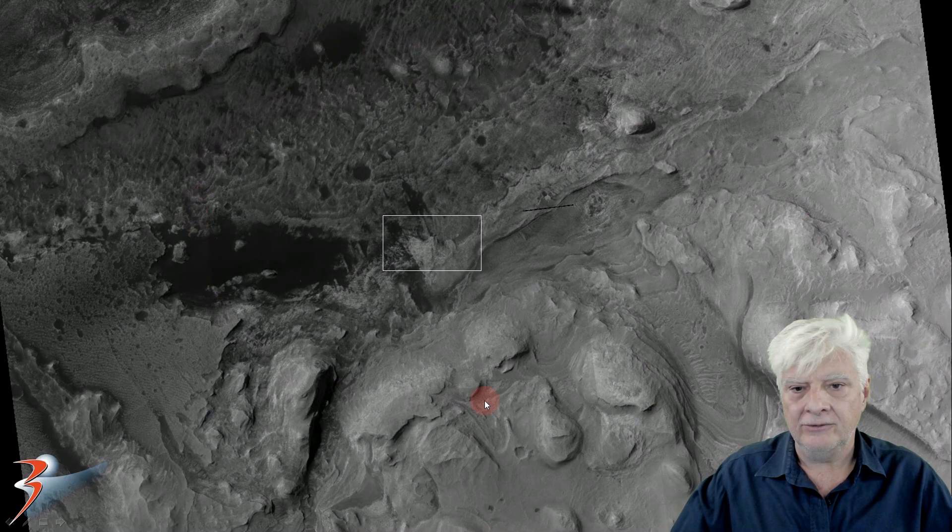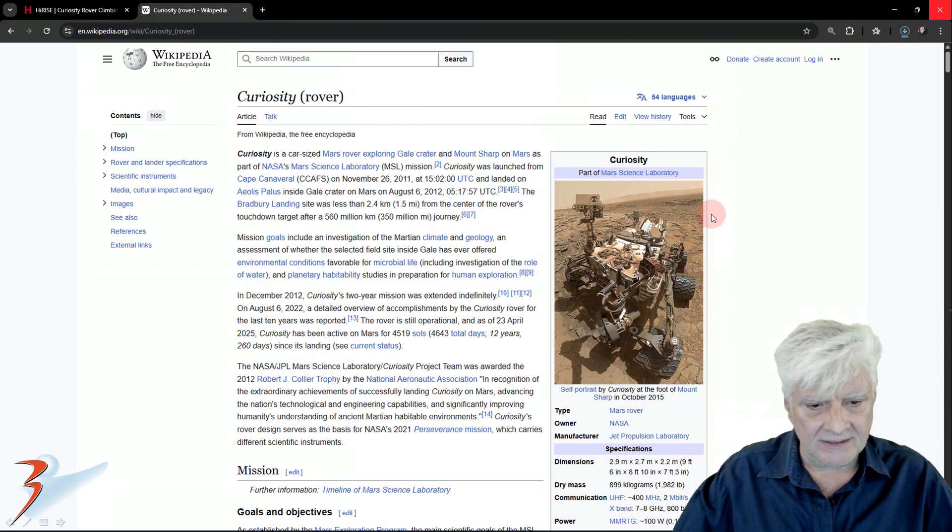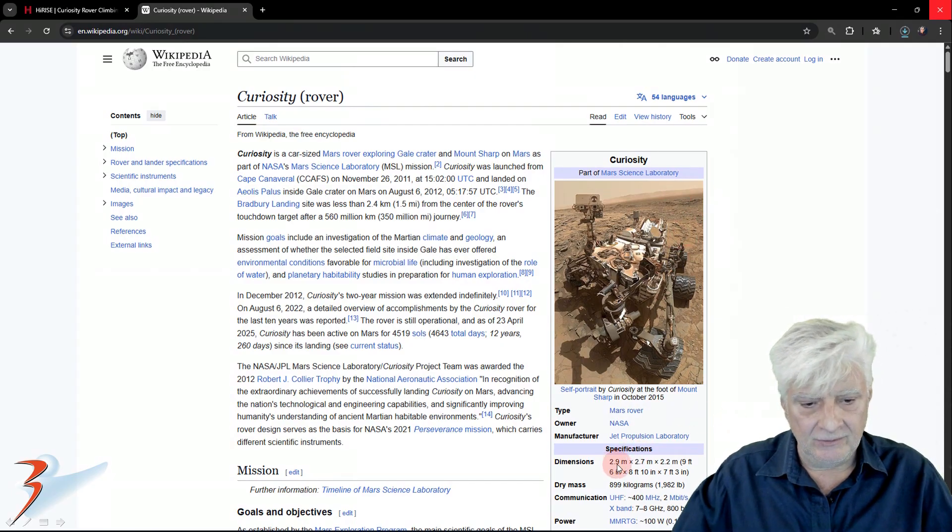Here's a crop from the low-res black and white photograph, and the area we'll be zooming in on is right there. The rover at the time of this photograph was right there on that ridge. Just for reference, the size of the rover is 2.9 meters by 2.7 meters by 2.2 meters. So this is the smallest object that I've ever upscaled on Mars.